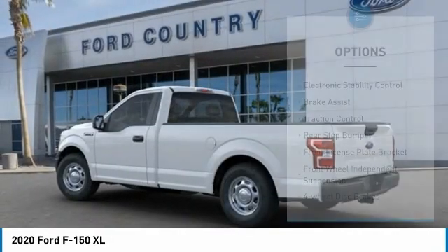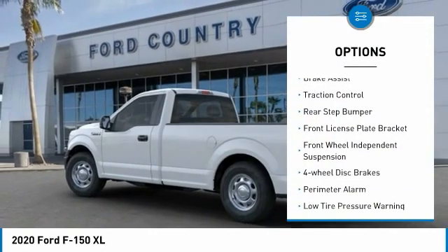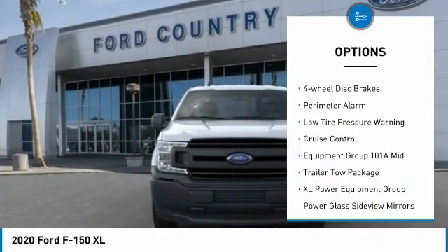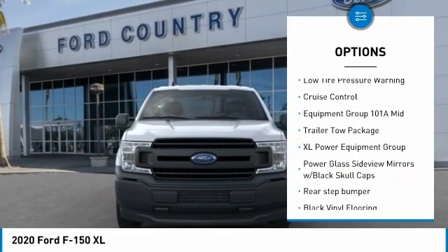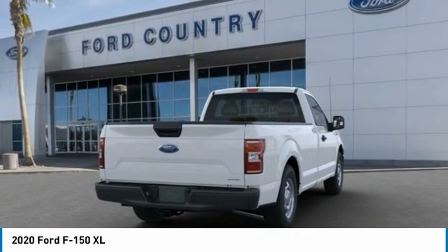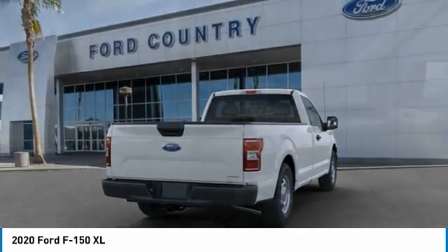Here are some of this vehicle's great options: electronic stability control, brake assist, traction control, rear step bumper, front license plate bracket, front wheel independent suspension, four-wheel disc brakes, perimeter alarm, low tire pressure warning, cruise control.